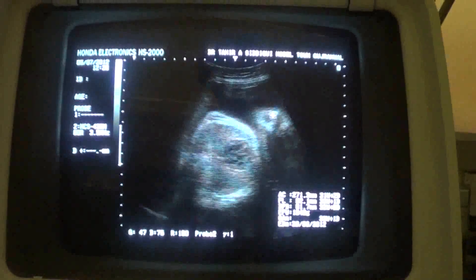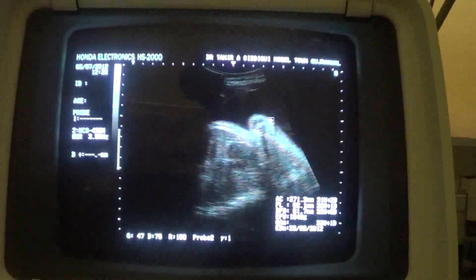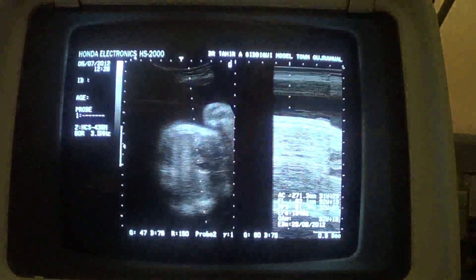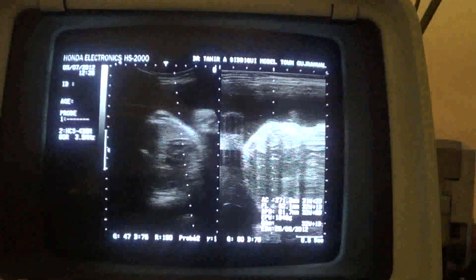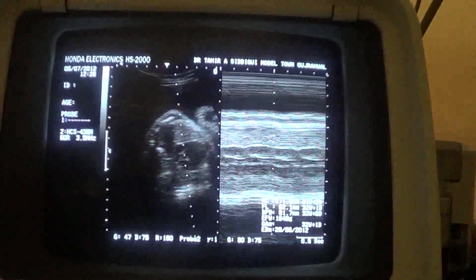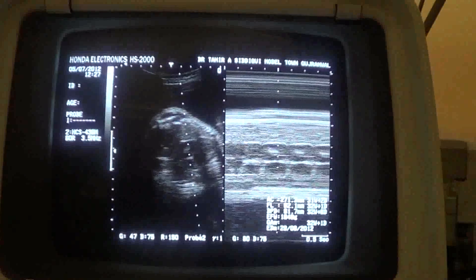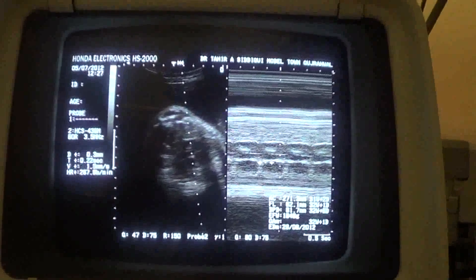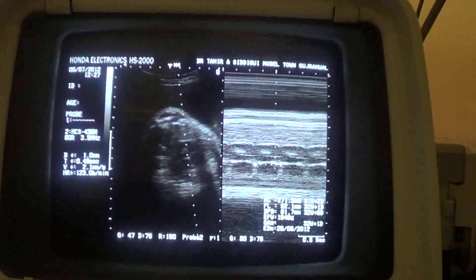Now this is the heart — this is the fetal heart. Cardiac activity is 123 to 125 beats per minute — it's within normal limits.